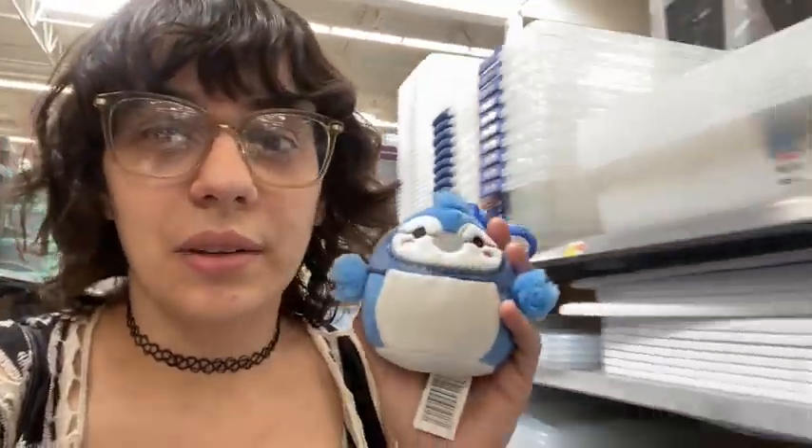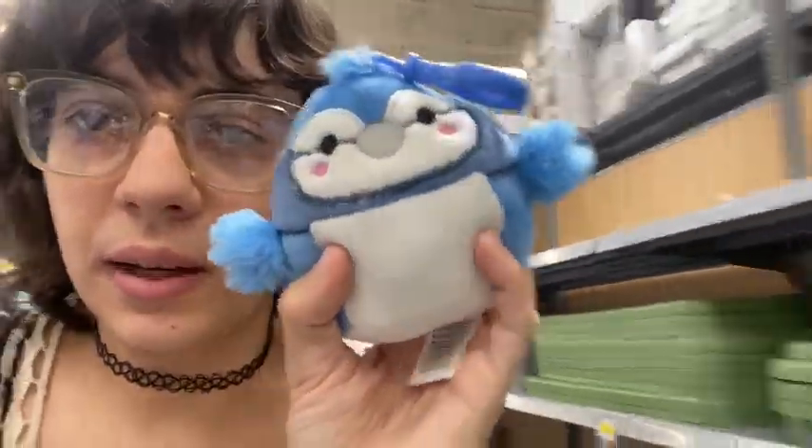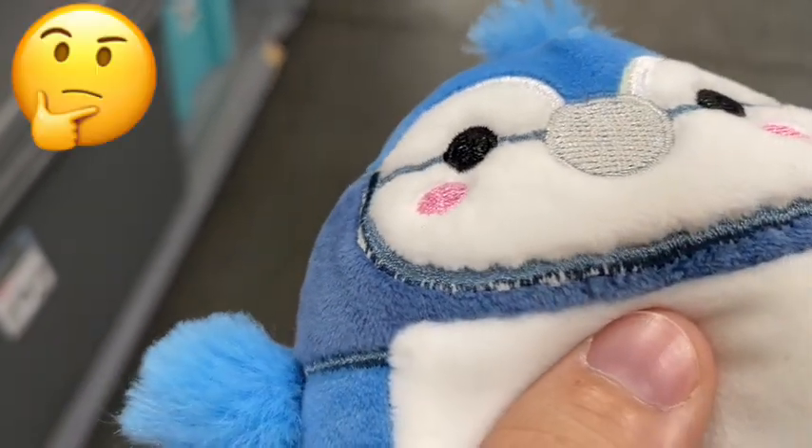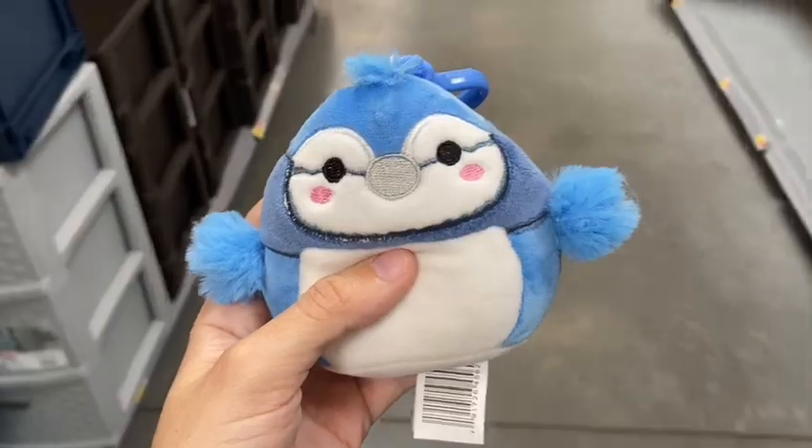Sadly, not the one I was looking for, and he is a bit messed up — it just seems to be like his stuffing or whatever. Still going to get him. Literally, I have no idea what that is, but he's so cute.